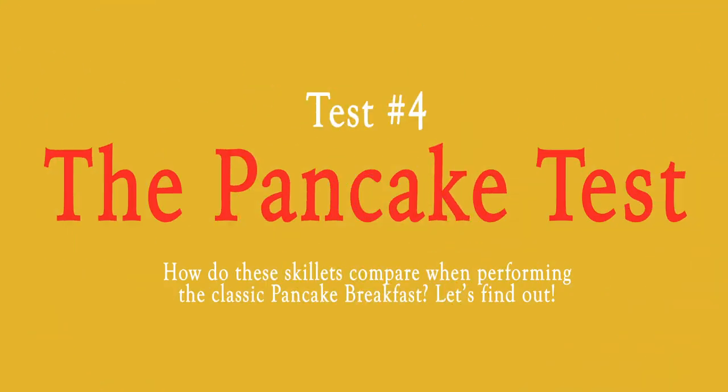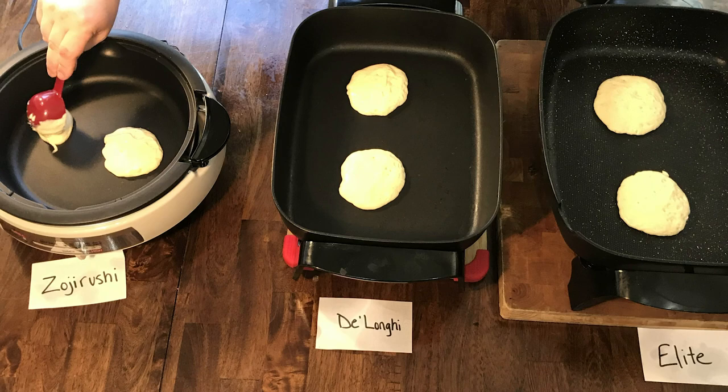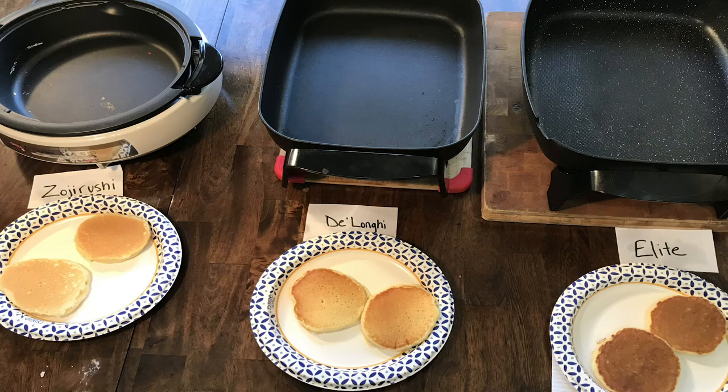We're back with our review after the pancake test, and the results are all pretty good. People love to use electric skillets to make pancakes, and all of these produced a credible pancake. The top tier is the DeLonghi and the Presto, which produced a nice color, a good well-done interior, and a nice bit of color and flavor on the outside. The Elite is in the next tier down — its problem is that it runs way too hot, so while pancakes were done very quickly, you get a choice of underdone in the middle or overdone and leathery on the outside.